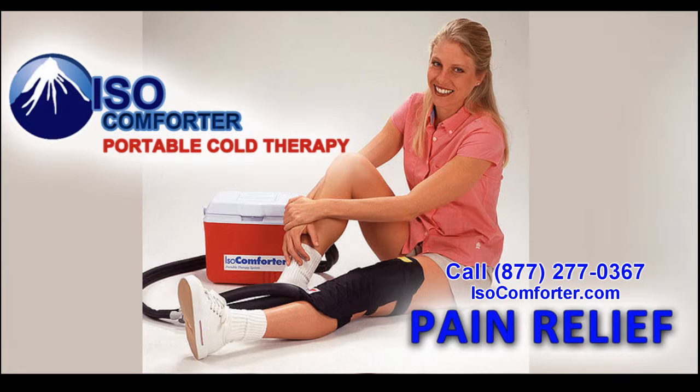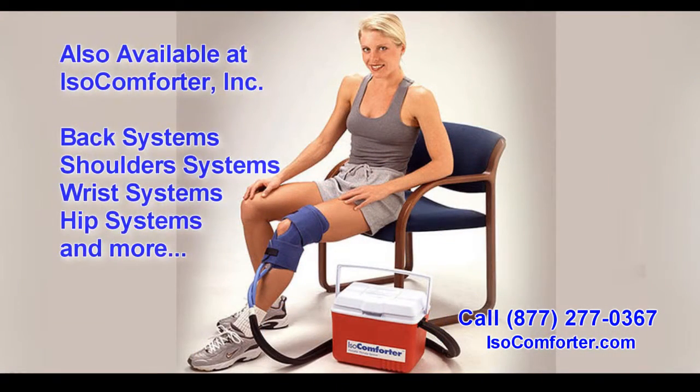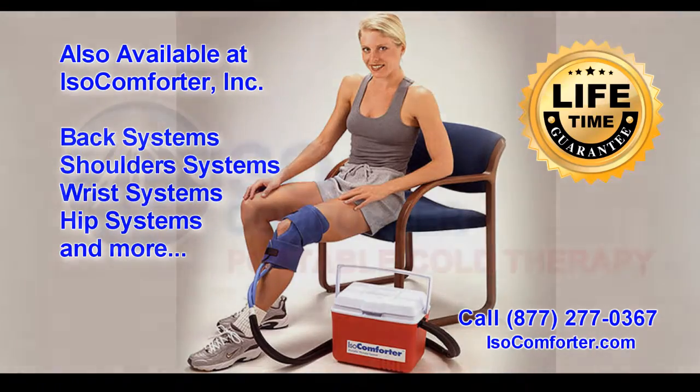This technology gives you a more consistent temperature, which allows for a faster recovery, faster pain relief, and less swelling in the affected area. This results in a much more comfortable healing process, while reducing the need for the use of dangerous pain medications. ISO Comforter is the only system on the market today with a lifetime guarantee. Get yours today at isocomforter.com or call 877-277-0367.